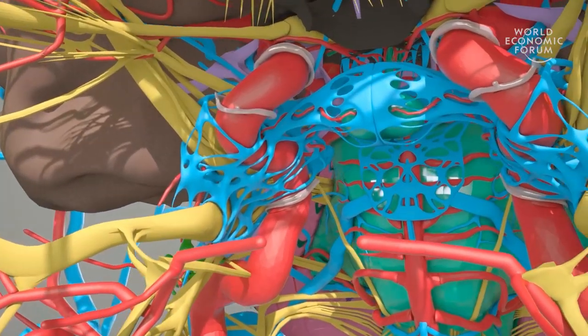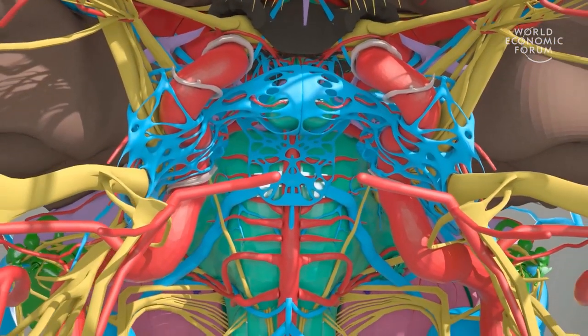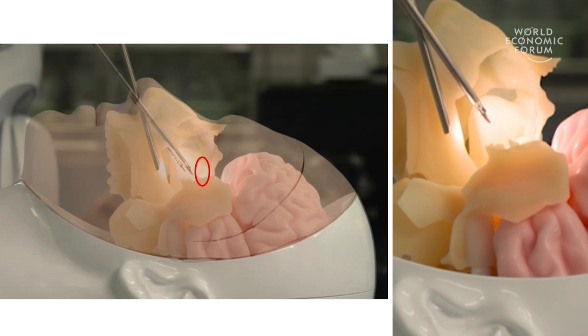This slide shows — the red circle indicates — the target area in the brain, called the skull base. And 3.5-millimeter robotic tools are inserted from the nostrils, like this, while avoiding collision between each other and with the human body.